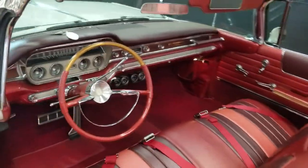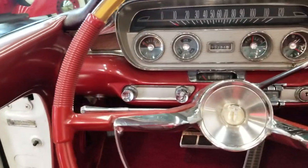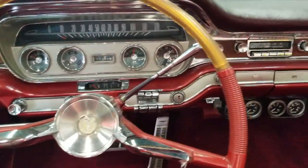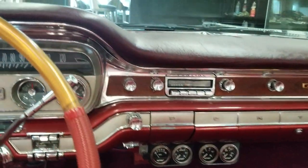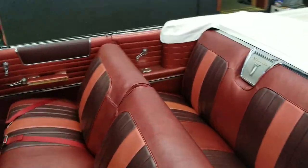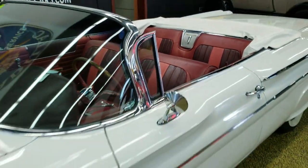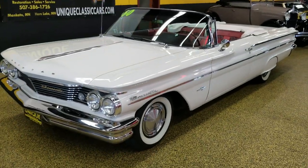The odometer reads 95,000 miles. It did have aftermarket gauges put in so you know what's going on with your car. You can see all the still pictures of this car on our website at uniqueclassiccars.com. Trades are considered and financing is available as well.